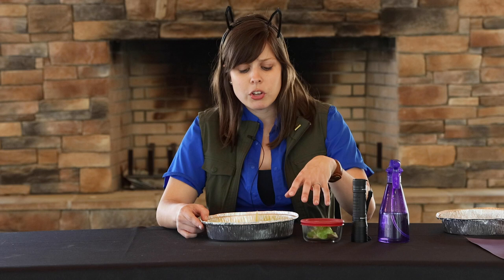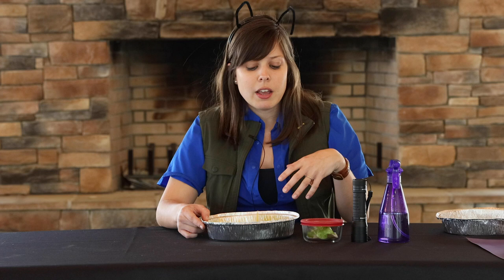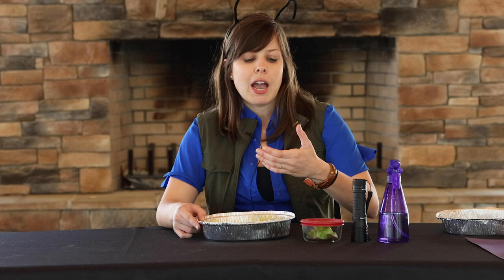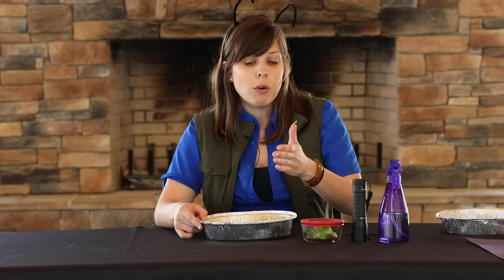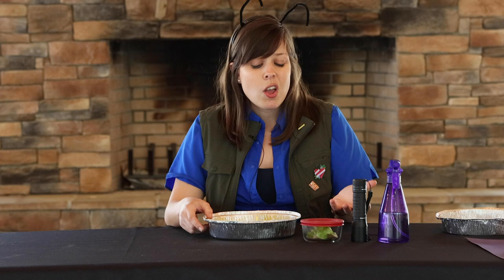I recommend having something to record the time — a phone, a fridge timer, a stopwatch — so you can observe your pill bugs at different time increments. Maybe after 30 seconds, a minute, a minute 30 seconds, two minutes, and so on. At each time increment, count how many pill bugs are on the wet side and how many are on the dry side. Remember that pill bugs have gills and those gills need to stay moist — think about that as you observe.